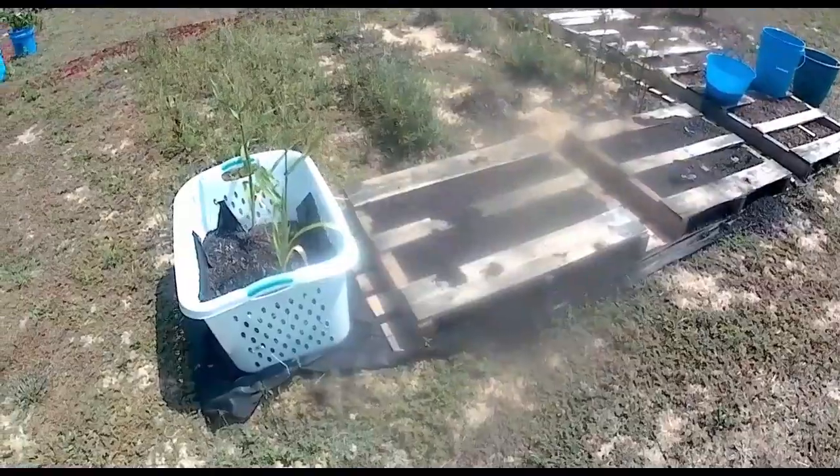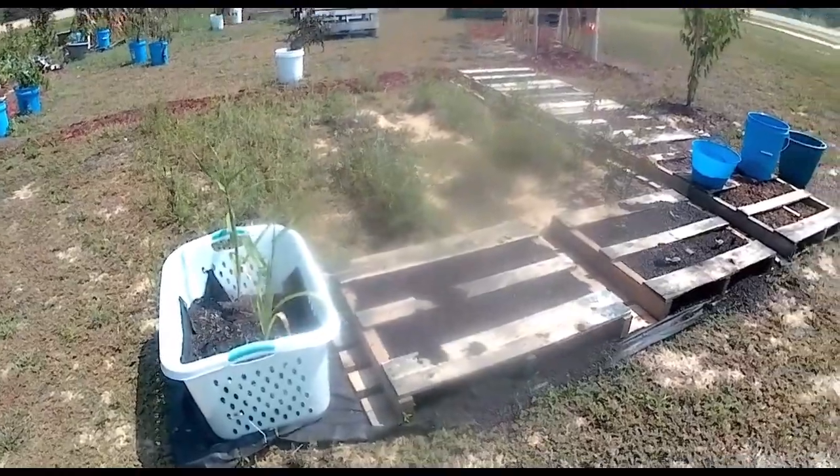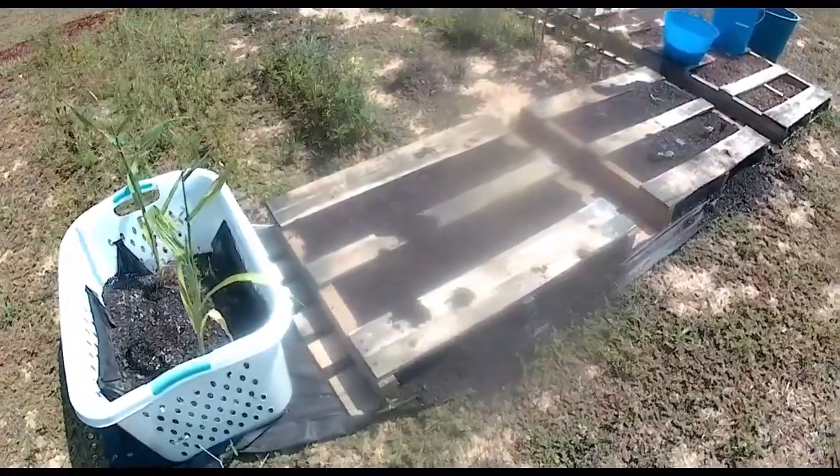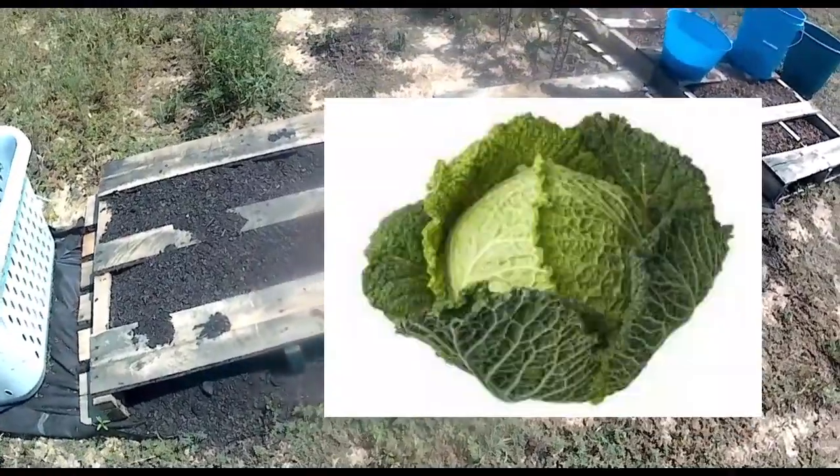Alright, so this is our update. It's a little after 2 o'clock, and there's still nothing going on in the first one.